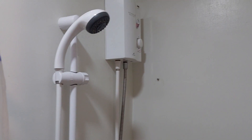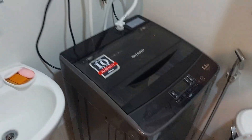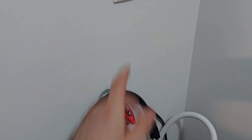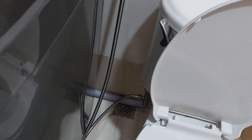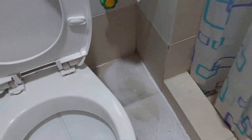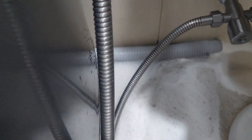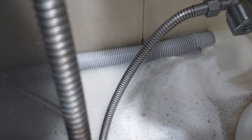These washing machines are interesting — I've never seen one quite like this. Most bathrooms here have a drain on the floor. The way it works is there's a hookup for the water, and then after washing, all the water from the wash comes out of a tube and runs all over the bathroom floor and down the drain. Here's the washer in action — as you can see, the water comes out of this tube, goes all over the bathroom floor and down the drain.